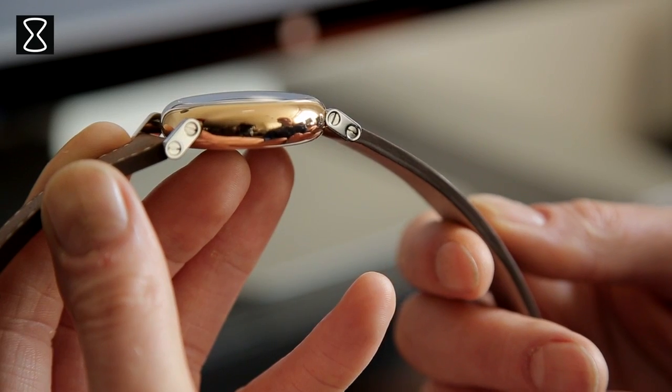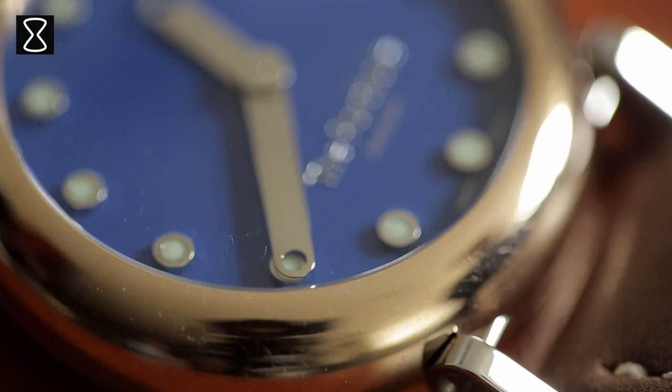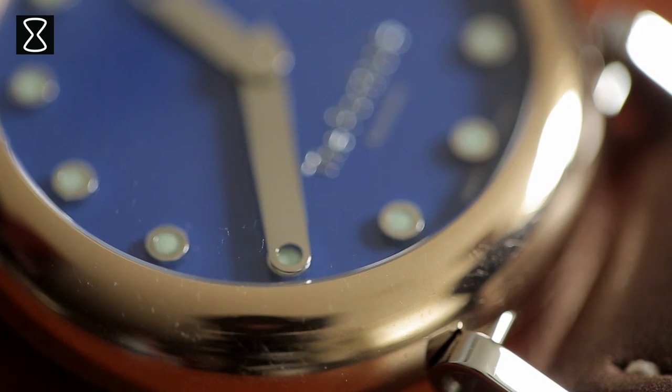To attach the round case to the strap, I designed movable lugs, which also has the benefit of the watch sitting very comfortably on your wrist. One other nice design detail is that the hour marker has the exact same size and shape as the tip of the minute hand, so when the minute hand moves over the hour marker, it precisely covers it.